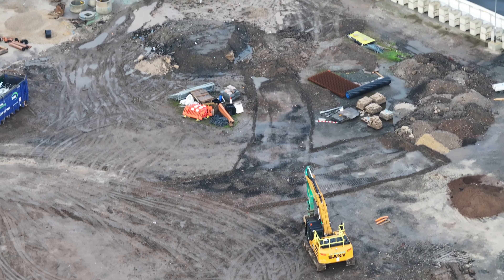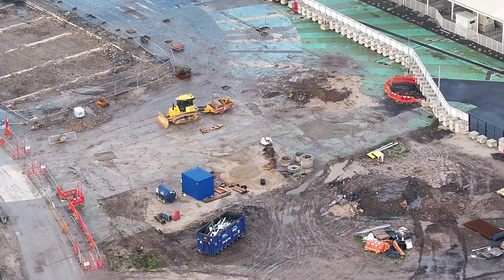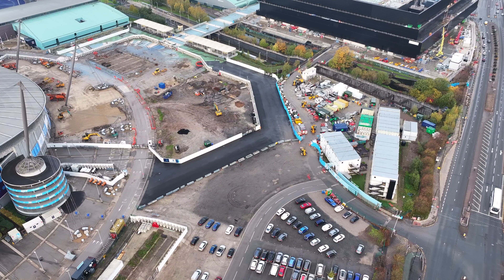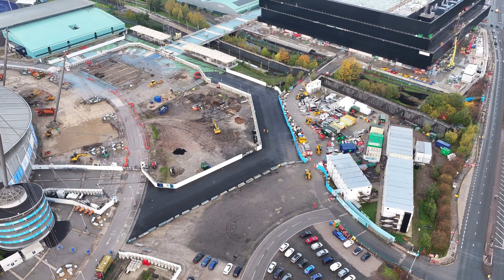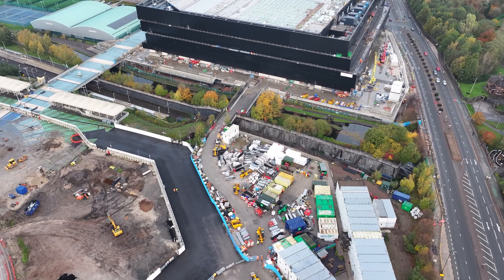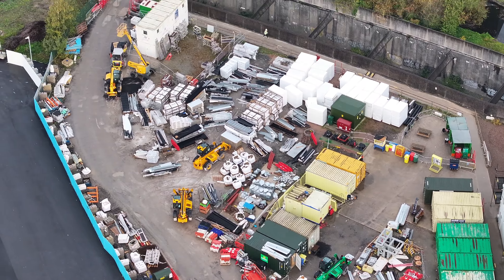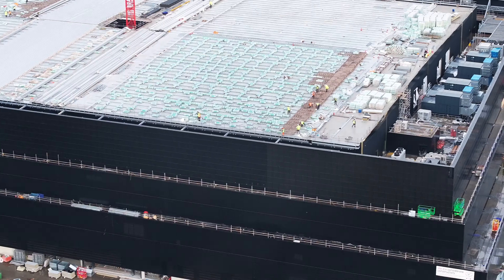First of all, they're starting to clear the section now. This bit here is where the hotel will go. All the building materials are housed here. These are also for the AO Arena as well — if I come back and go up, there's the AO Arena.